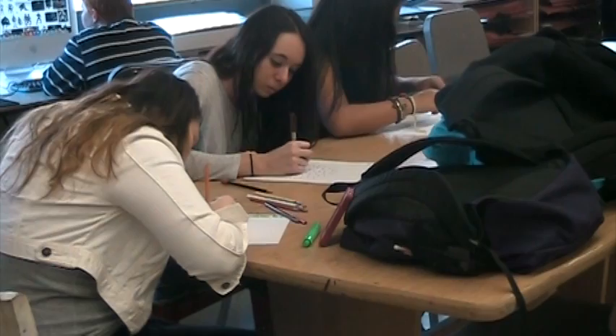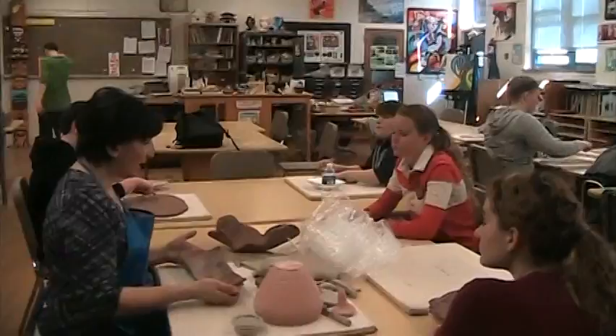They create an environment where they can really draw or create whatever projects they like. Everyone is welcome to join — we just like good attitudes, good team players, and somebody who's actually interested in art and learning more about it.